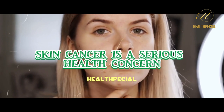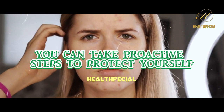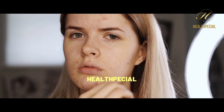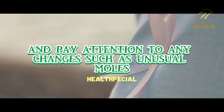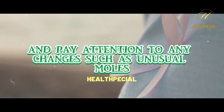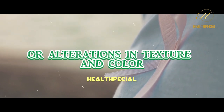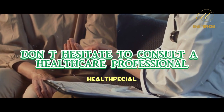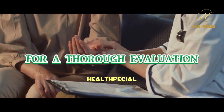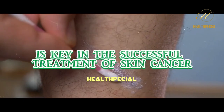Skin cancer is a serious health concern, but by being aware of the signs and symptoms, you can take proactive steps to protect yourself and your loved ones. Remember to regularly examine your skin and pay attention to any changes, such as unusual moles, persistent sores, or alterations in texture and color. If you notice any concerning signs, don't hesitate to consult a healthcare professional for a thorough evaluation. Early detection is key in the successful treatment of skin cancer.